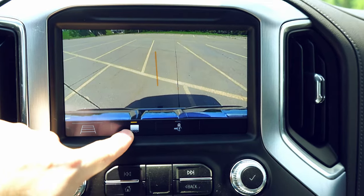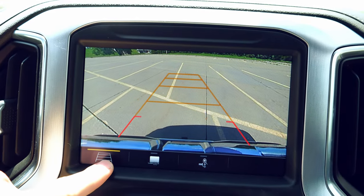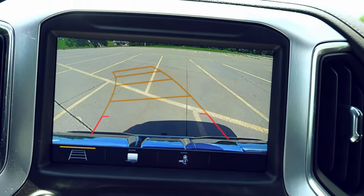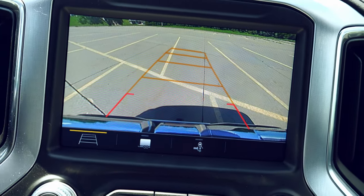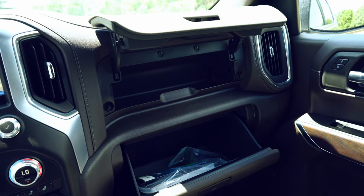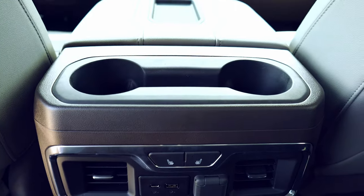The 8-inch infotainment display allows you to record and create profiles for your trailering equipment, as well as access your backup camera, navigation system, Apple CarPlay, and Android Auto. You'll also notice there are two glove compartments.